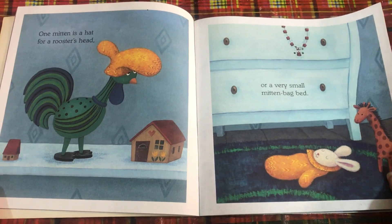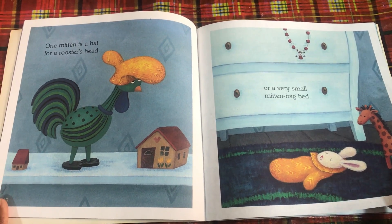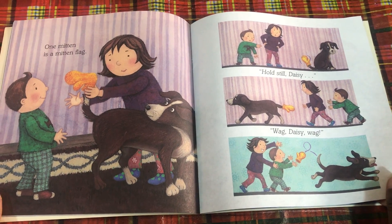One mitten is a hat for a rooster's head, or a very small mitten bag bed. One mitten is a mitten flag. Hold still, Daisy. Wag, Daisy, wag.